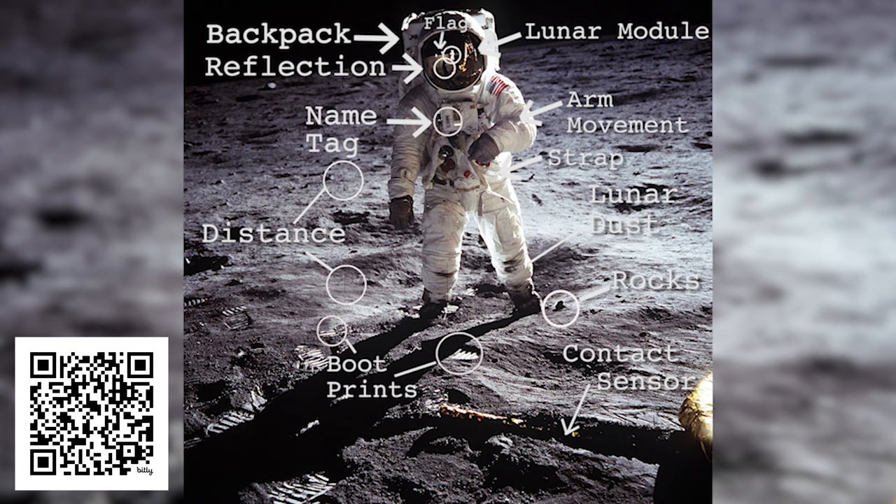Images are an important part of history. You can learn a lot by reading an image, not just reading text. Let's take a look at the Wright Brothers' famous first flight image. What's amazing is that I've looked at this image a thousand times, and there were still things I didn't see. Looking at images can also help clear up misconceptions.